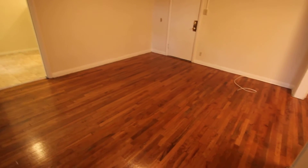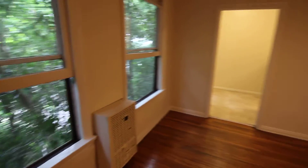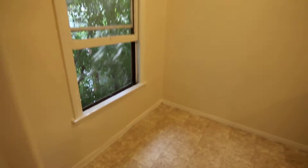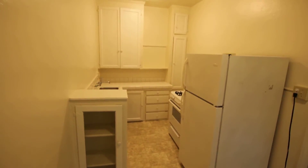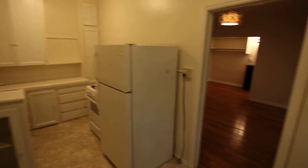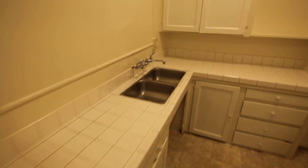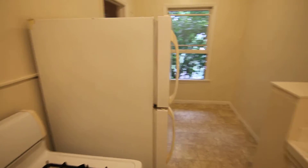Laundry on-site, plenty of natural light, real hardwood flooring, a dining area next to the kitchen, a full kitchen with appliances included, plenty of counter and cabinet space, gas range, and a full-size fridge with freezer.